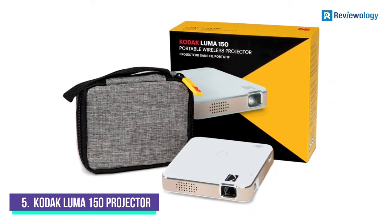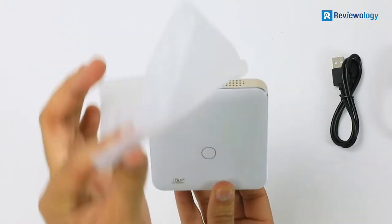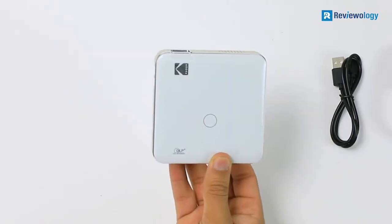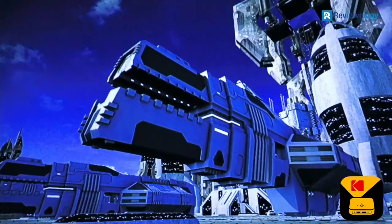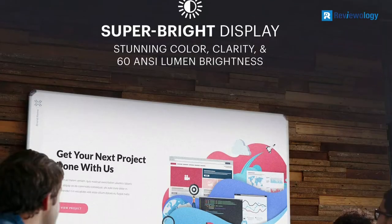Number 5: Kodak Luma 150 Pocket Pico Projector. The Kodak Luma 150 Pocket Pico Projector is ultra-portable and lightweight, which makes it perfect for taking anywhere you go. The screen display can stretch up to 120 inches, which makes projecting on large surfaces easy and effective.